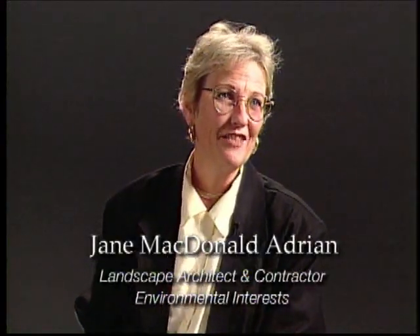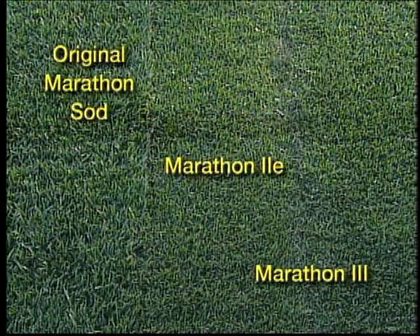I think Marathon is great — I've used it for many years and it's the only sod I use. Since there are three different varieties, I can find a variety for any application. I'm always confident when I recommend Marathon that my clients will be very happy with the results. That's important to me — it's my reputation on the line.